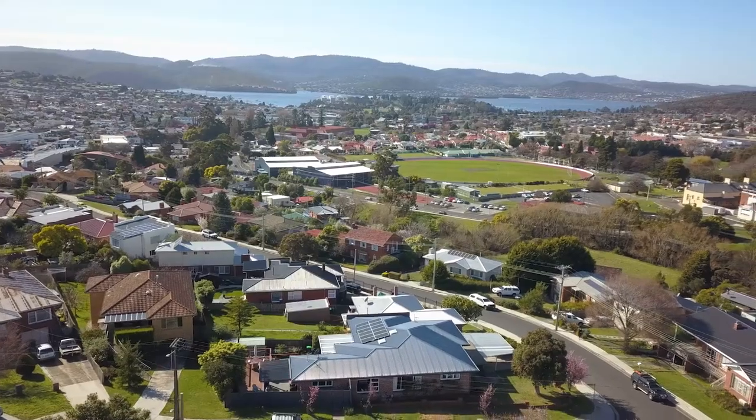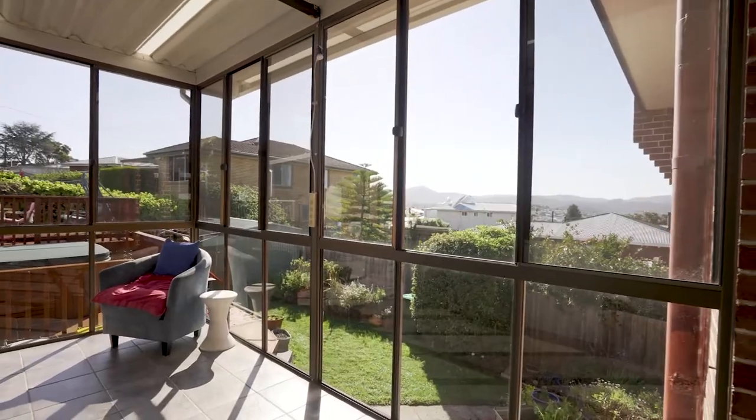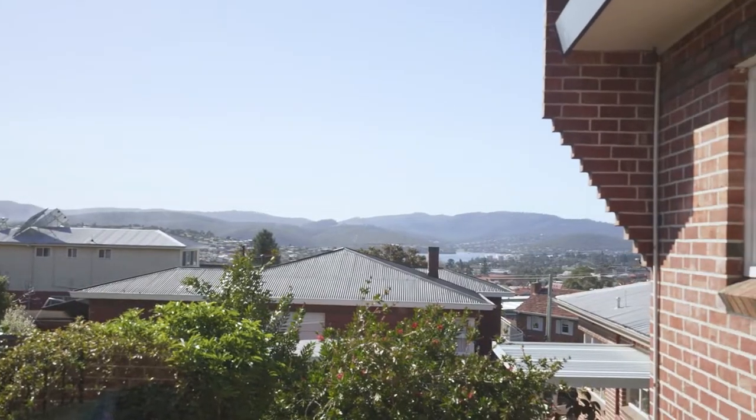This property is absolutely perfect. Straight through the kitchen you enter this wonderful sunroom with views of the Derwent River and surroundings.